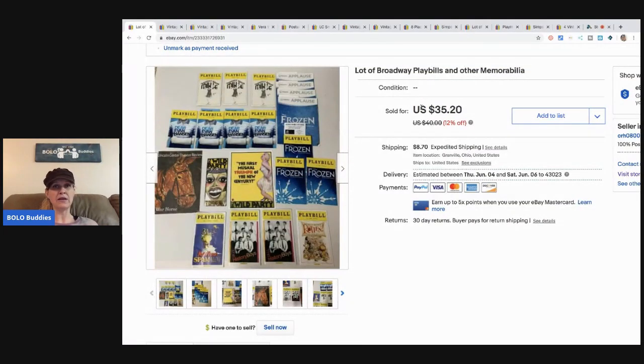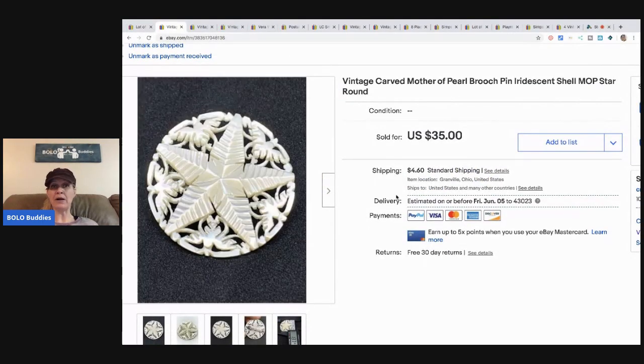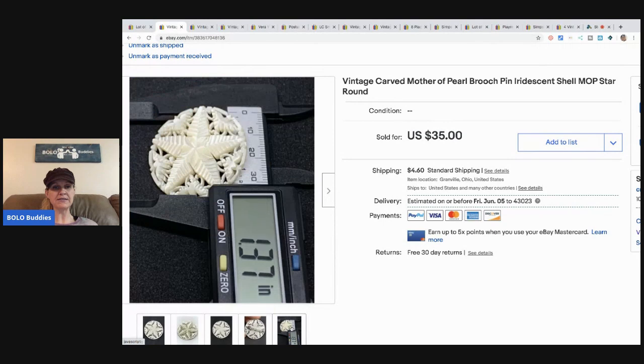Some of the playbills go for decent money — I probably should have listed them separately, but I'll often just let a reseller buy it. Next, this mother of pearl pin came from my bulk buy — I bought it on eBay to sell on eBay. It was part of that 344-pound lot, and this sold for $35 plus shipping.